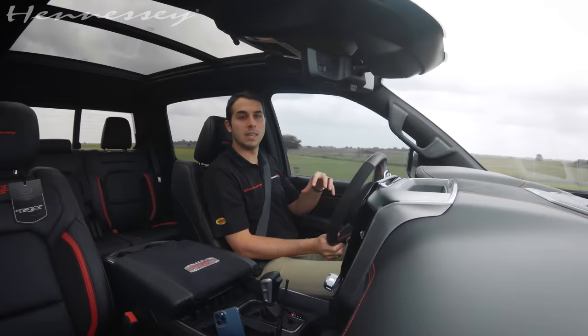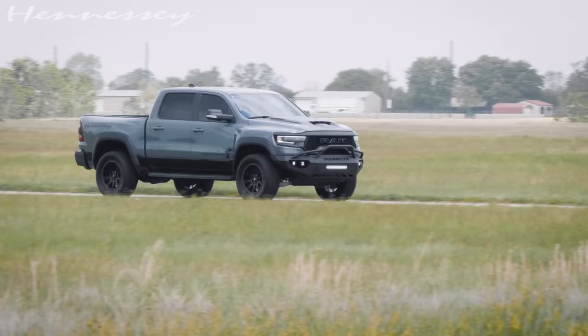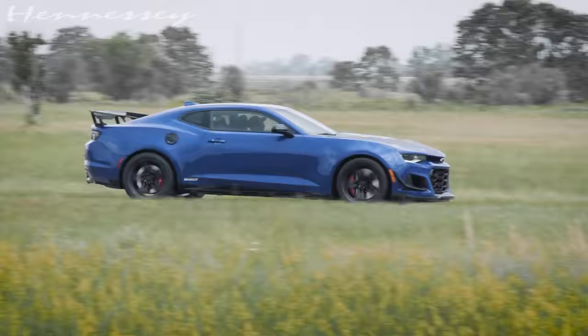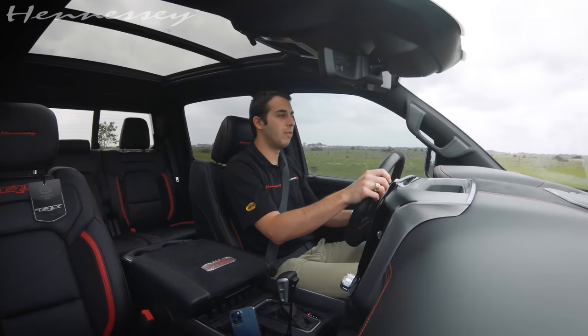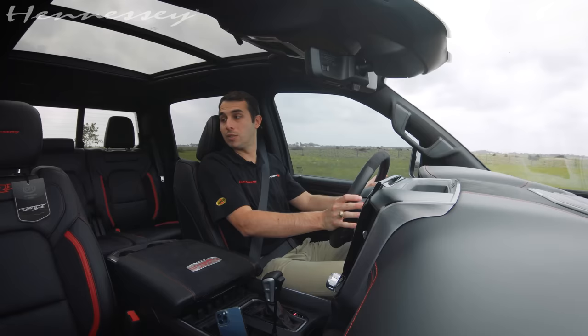One full-size all-wheel-drive supercharged 900 horsepower truck versus a two-door track-oriented automatic sports car with 650 horsepower, also V8 supercharged. Very curious to see what happens, so let's find out.